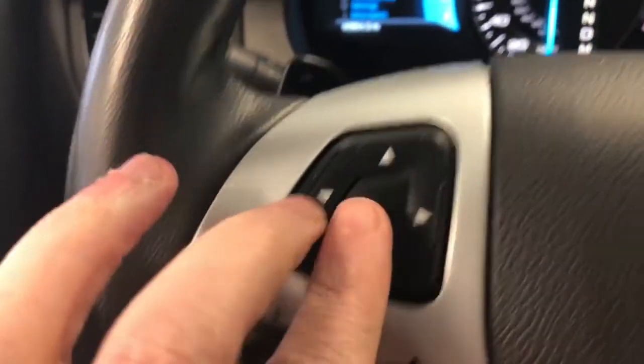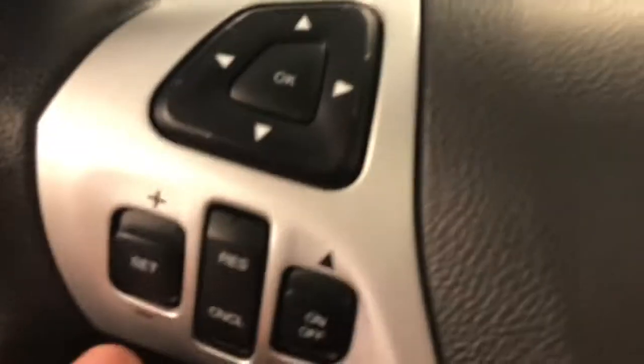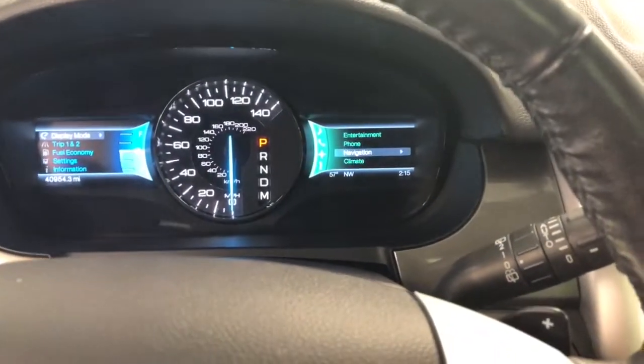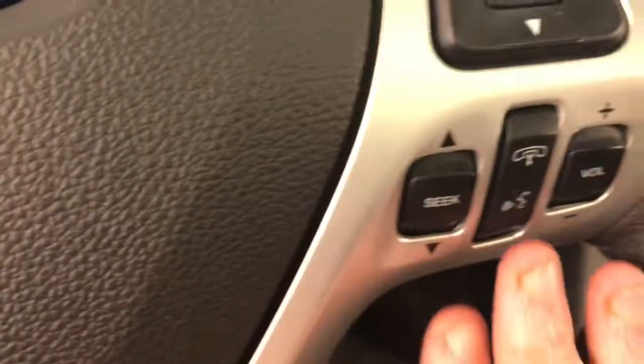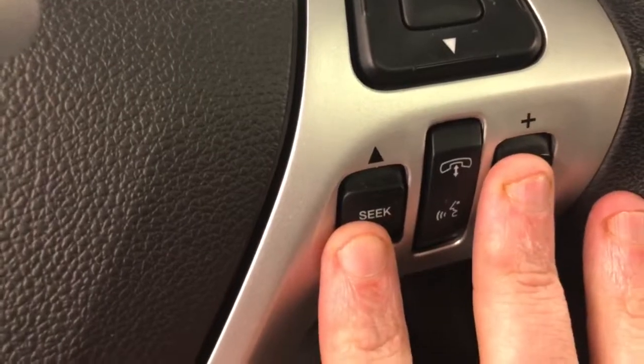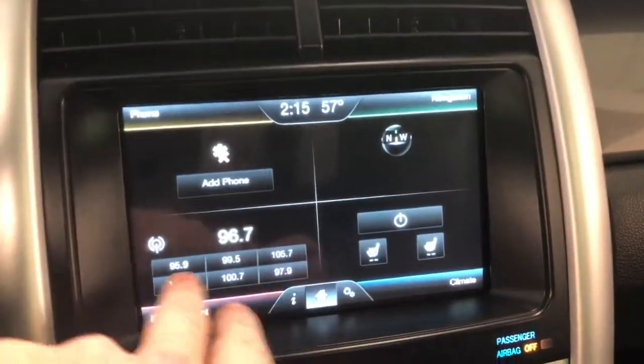This control pad on the left is for your left screen — you can toggle between different display modes. You have your cruise control below that. The right control pad is for the right screen, letting you toggle through different options. Down below is your Bluetooth or hands-free cell. This has the big 8-inch touchscreen divided into four quadrants.